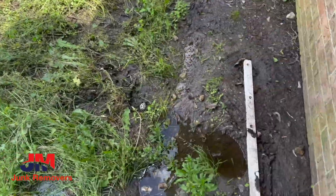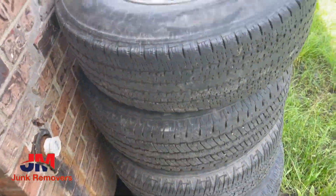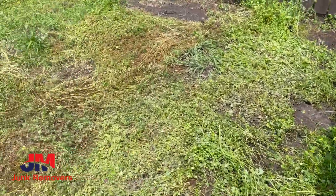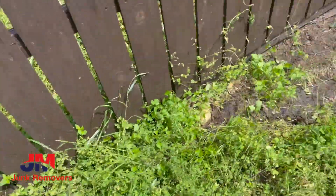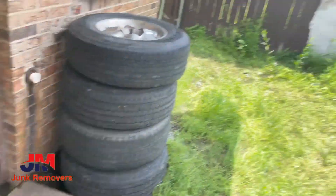We still gotta get all these tires right here and a few other random items of junk. We're about wrapping up — we got a few more jobs on the schedule today. Rain put us behind a little bit but we'll pick all this up and the tires and then we're done.